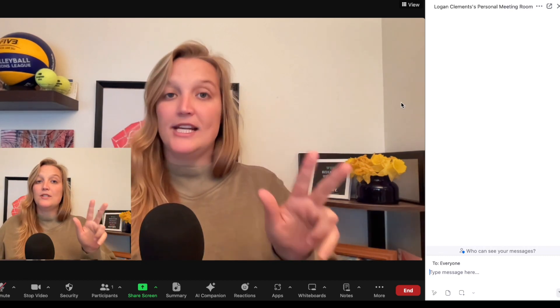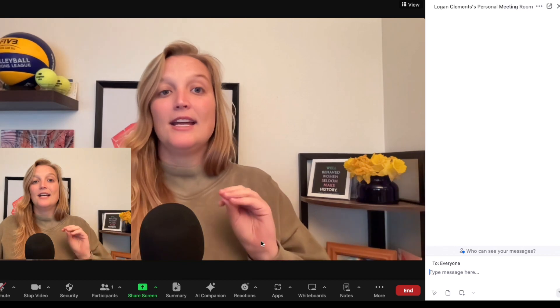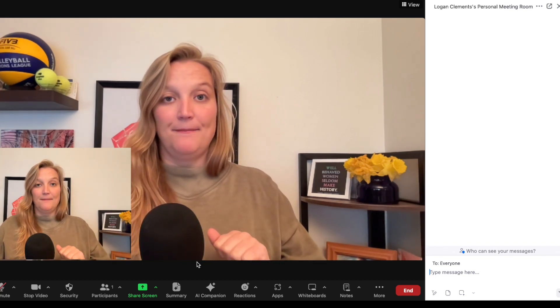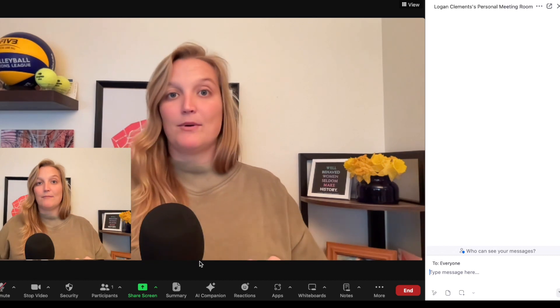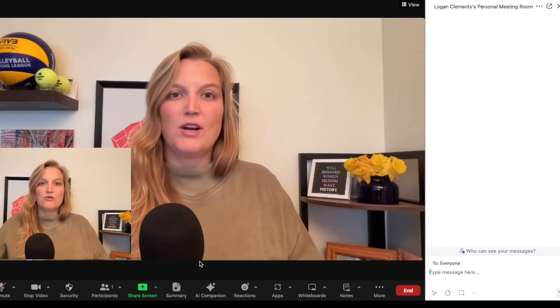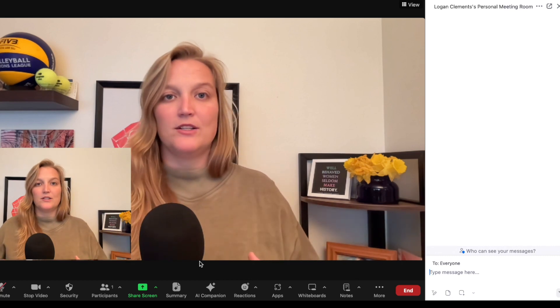Third pro tip — and I will link to the video where I show you how to do this — is to play background music as people come in. My least favorite thing as an event person, both in-person and virtual, are those awkward moments, those transitions where no one knows what to do.